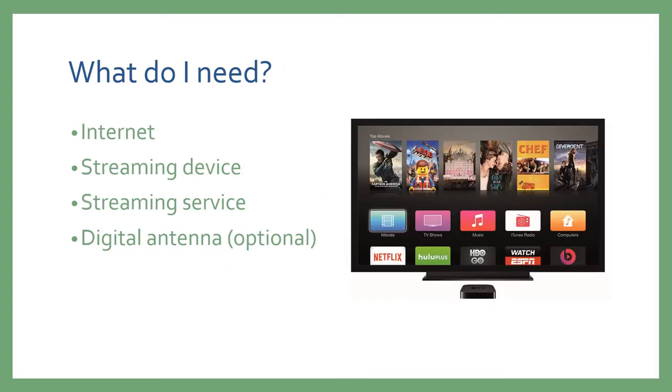So what do you need in order to cut the cord? The most important part is a strong internet connection. Next you'll need a device on which to stream — anything from a smart TV to a tablet to a computer, or any device that can hook up to a normal TV. You'll need a streaming service to download content from, and as an option you can also get a digital antenna in order to get local channels.